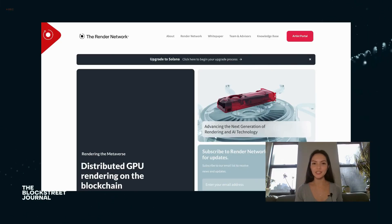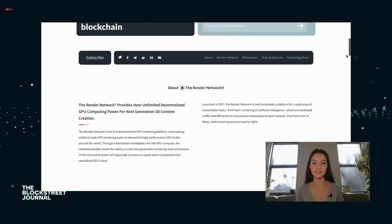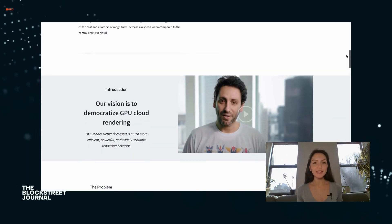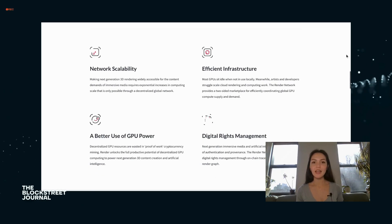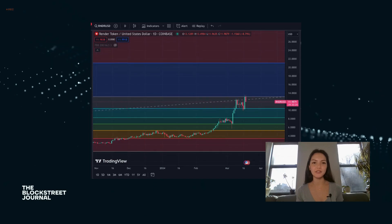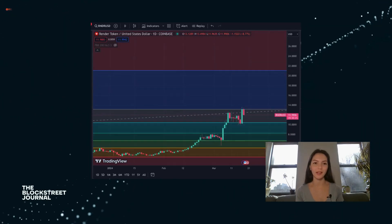RenderToken is revolutionizing the digital graphics space by democratizing access to high-quality rendering services. It leverages distributed GPU computing power, allowing digital artists and creators to render 3D graphics in complex scenes efficiently and cost-effectively. This approach not only accelerates the creative process, but also significantly reduces the financial and technological barriers for content creators worldwide.